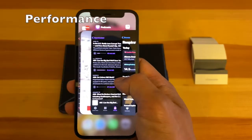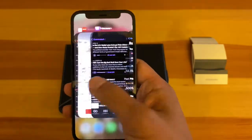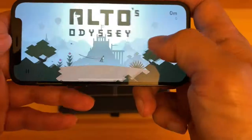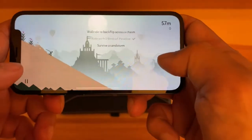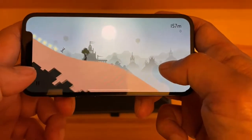Like number four: performance. This iPhone 12 mini is packing an A14 Bionic chip and it is still super zippy and performs very well. I had no problems using multiple apps, watching videos, playing games, and browsing the internet.